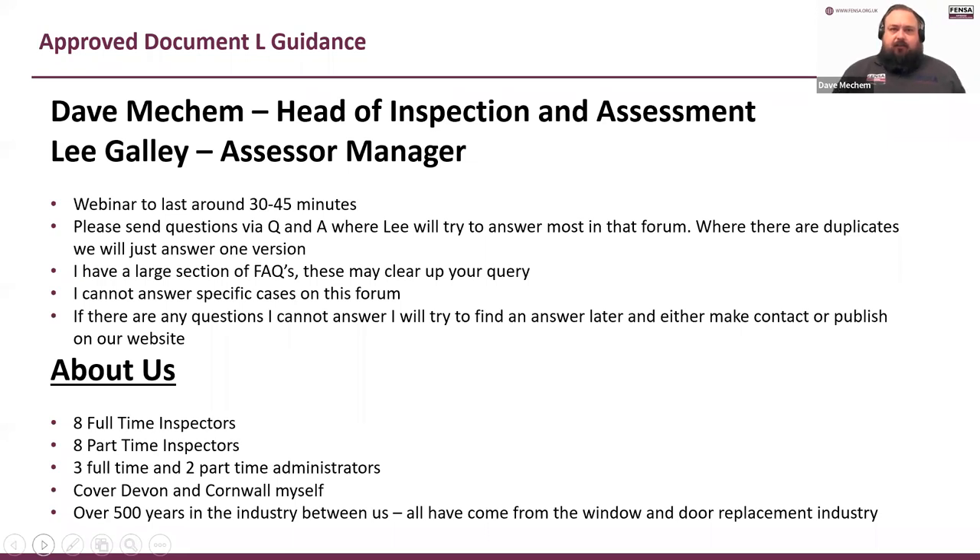My name is Dave Meacham, I'm the Head of Inspection and Assessment at FENSA and the GGS. Normally I would have a colleague, Lee Gally, the Assessor Manager, with me carrying out some work in the chat. Unfortunately he's not available today so I'll be doing it myself — please bear with me. Any questions you've got, send via either the Q&A or chat and we will try and answer them at the end.